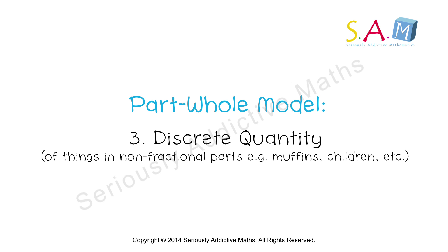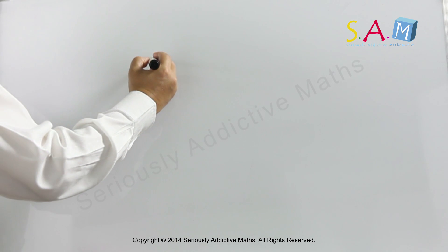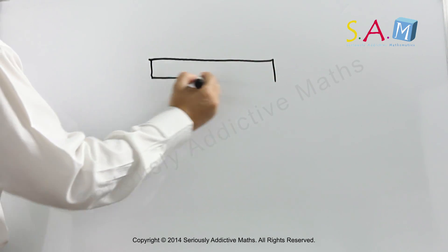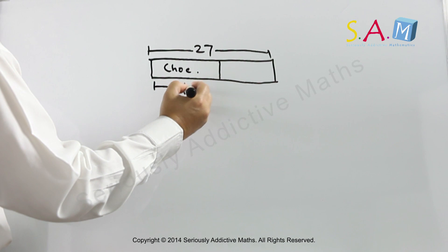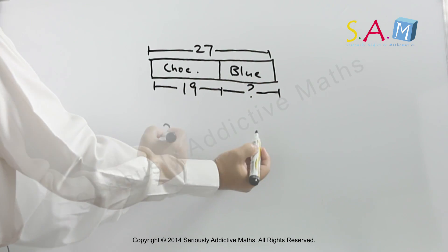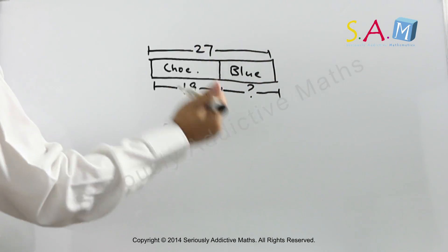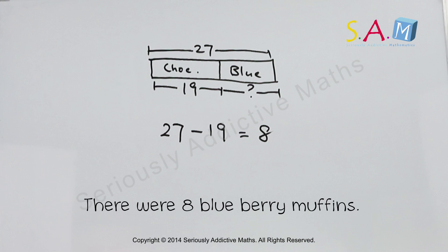Let's look at the muffins problem. So this is the whole. We're told that she baked 19 chocolate ones. So how many blueberry ones did she bake? The whole take away the part will give you the answer: eight. So she baked eight blueberry muffins.